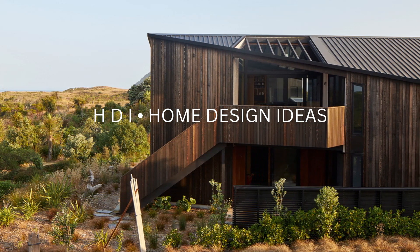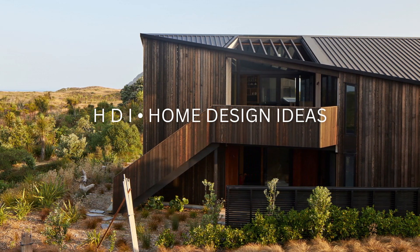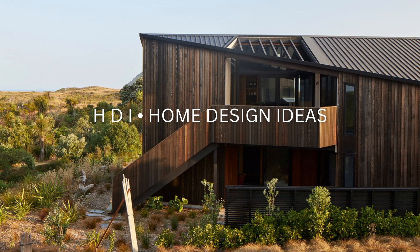Don't forget to like, comment, and subscribe to my channel for more content like this. HDI — Home Design Ideas — we'd appreciate it.